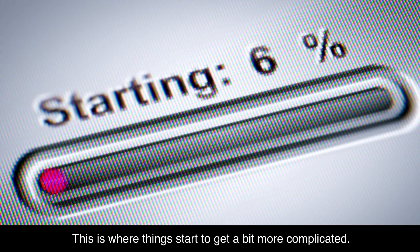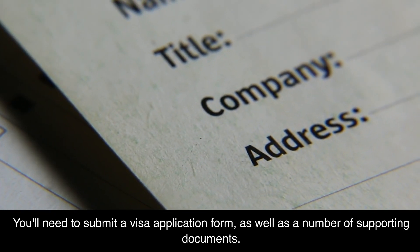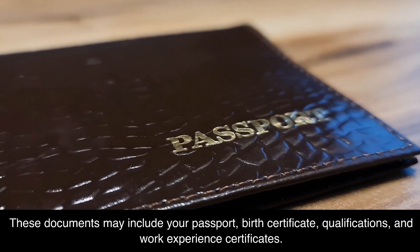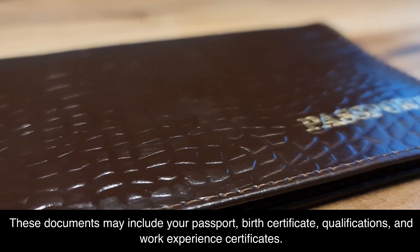This is where things start to get a bit more complicated. You'll need to submit a visa application form, as well as a number of supporting documents. These documents may include your passport, birth certificate, qualifications, and work experience certificates.